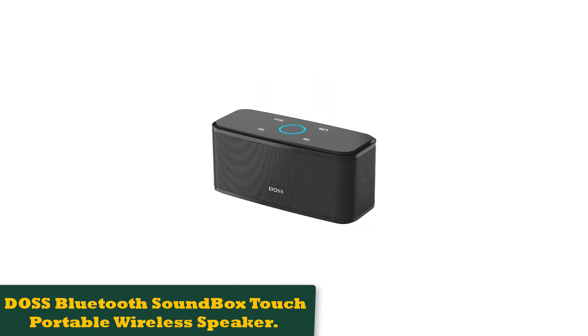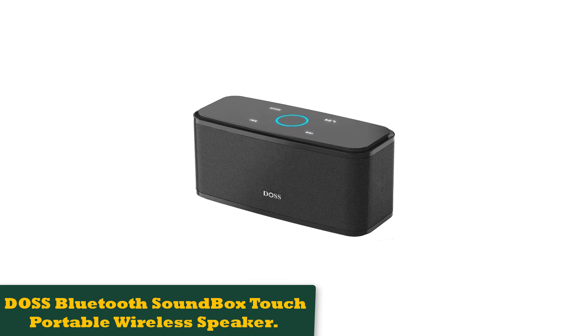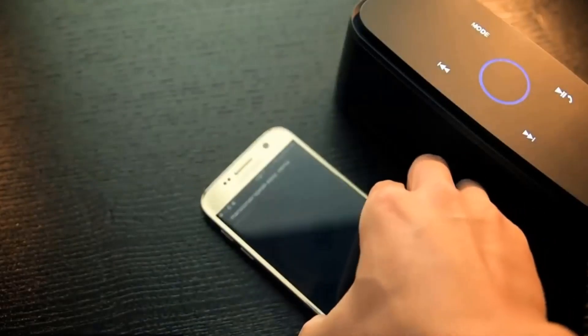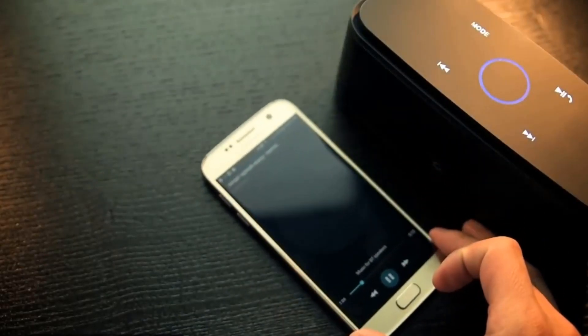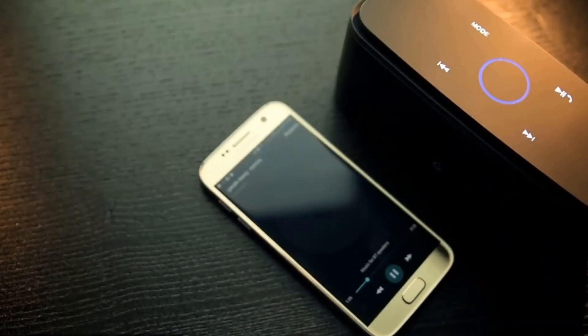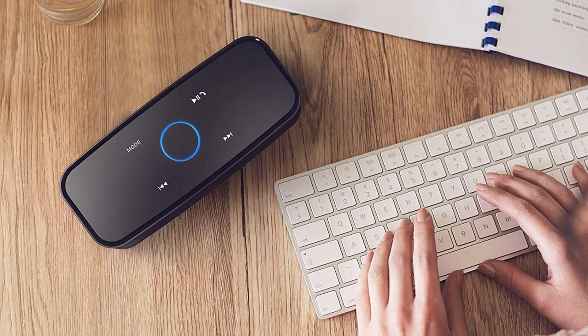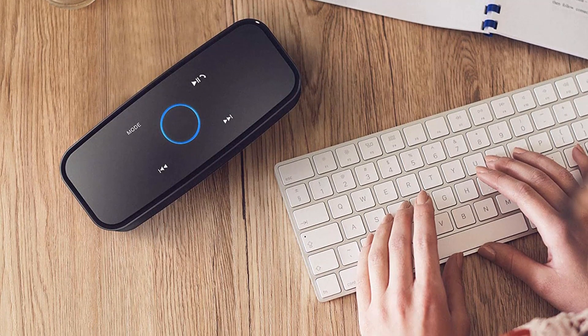Number 1: JBL Charge 5 Bluetooth Portable Wireless Speaker. The JBL Charge 5 functions as the Swiss army knife of the speaker world, which is why it ended up as our favorite on our list of the best Bluetooth speakers. The Charge 5 doesn't focus on stereo out of a single speaker, but instead uses a racetrack-shaped driver, a separate tweeter, and dual-bass radiators to deliver big sound.